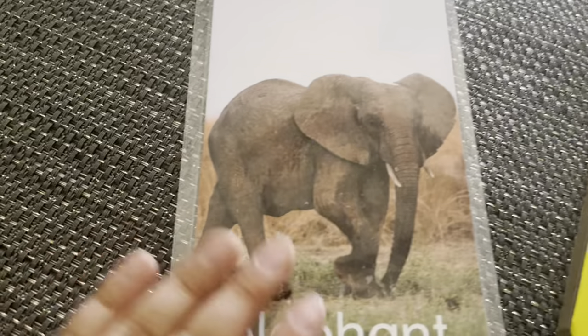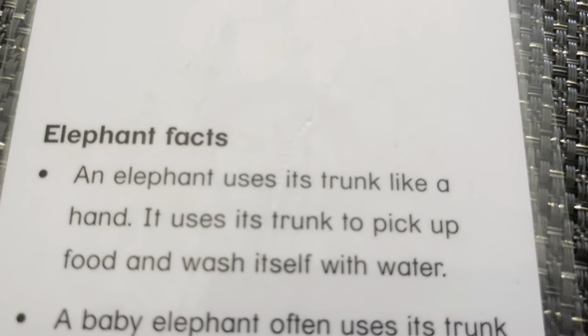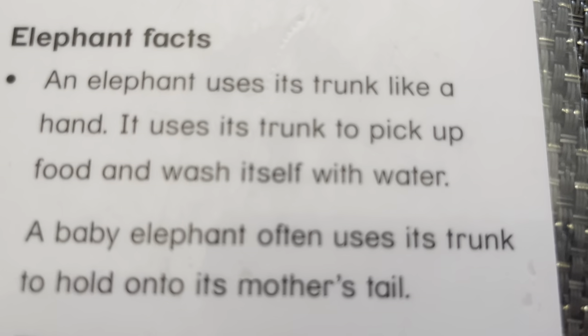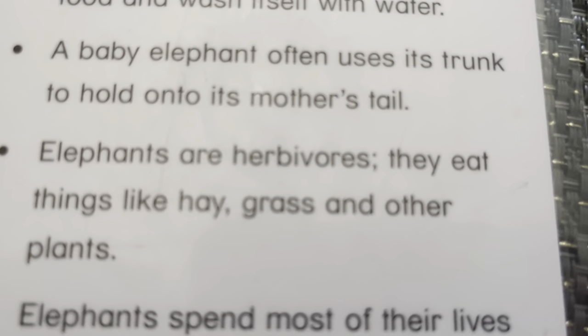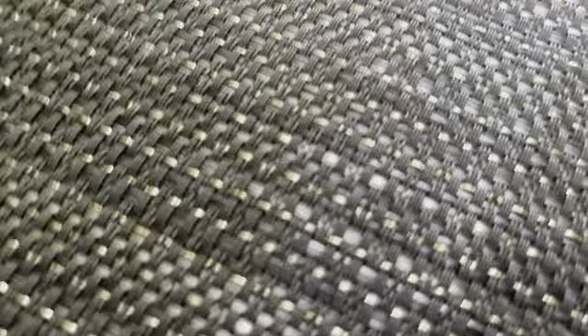Elephant. This is an African elephant. An elephant uses its trunk as a hand. It uses its trunk to pick up water and food and to spray itself with water. A baby elephant uses its trunk to hold on to its mother's tail. Elephants are herbivores. They eat things like hay, grass, and other plants. Elephants spend most of their lives traveling across the savannah.